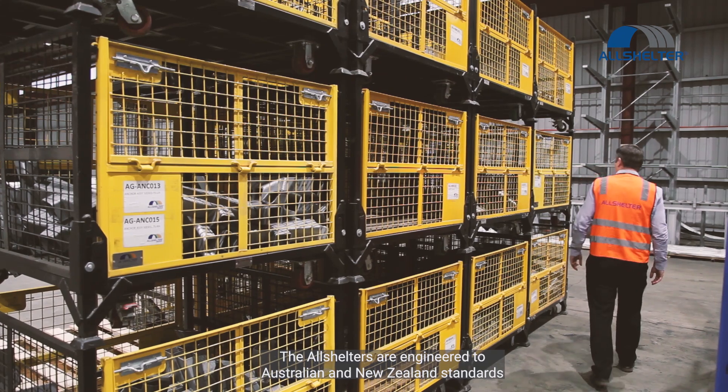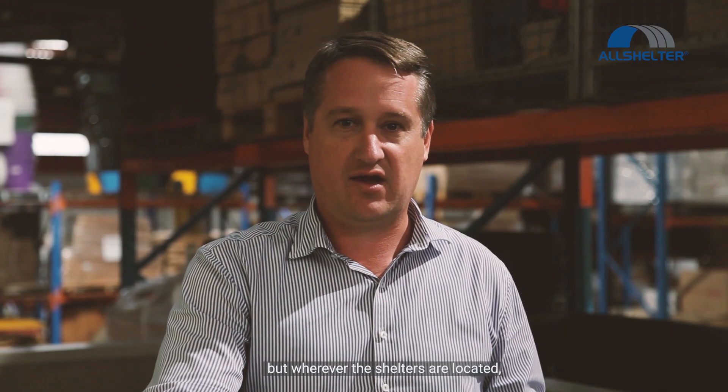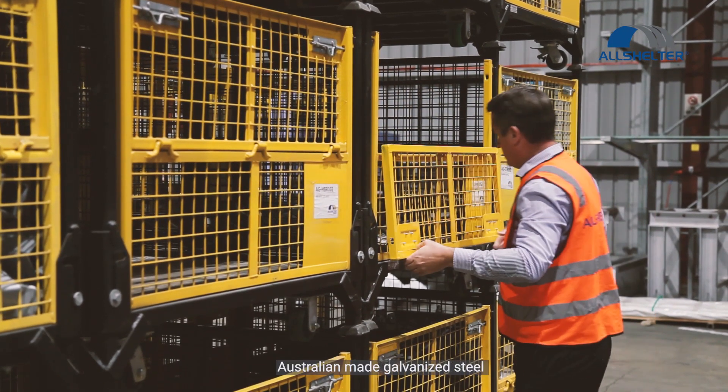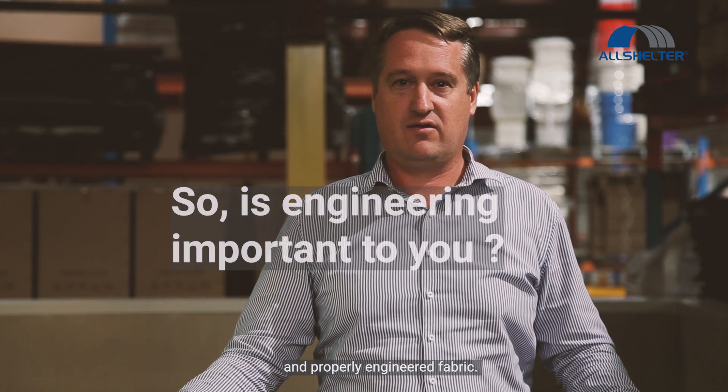The Allshelder is engineered to Australian and New Zealand standards, but wherever the shelters are located — whichever region globally — we engineer to the local standard. We use high quality materials: Australian made galvanized steel and properly engineered fabric.